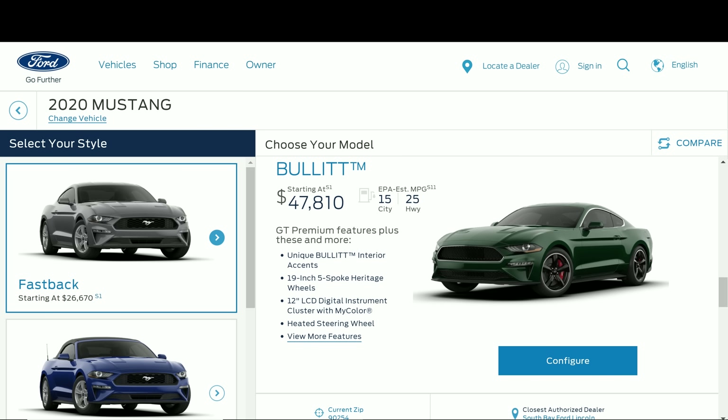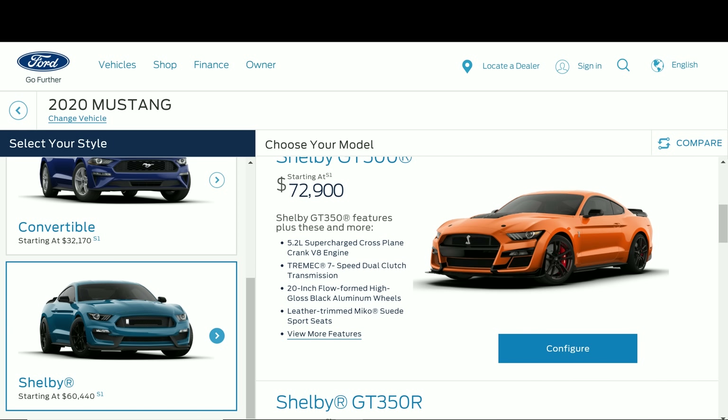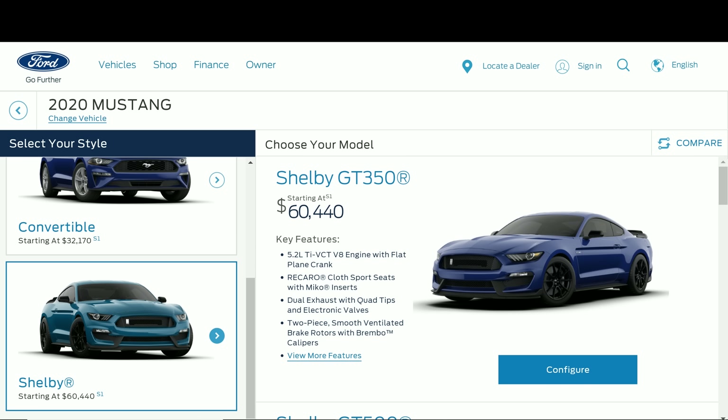So build and price — here we go guys. For the EcoBoost, it's interesting too considering that the Bullitt goes all the way up to basically $47,000, almost 50 grand. Here we are guys — there it is, the 2020 Shelby, starting out with the GT350. If you go all the way up, $60,000. What's funny is that back when the GT350 first launched in late 2015 to early 2016, the starting price was $49,000. Ford advertised the GT350 very similarly to how Chevrolet advertised their new C8 Corvette — costing less than $60,000.